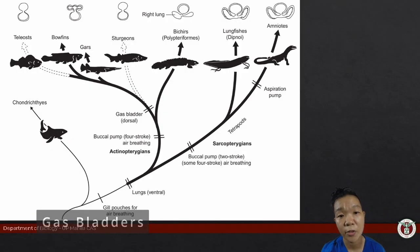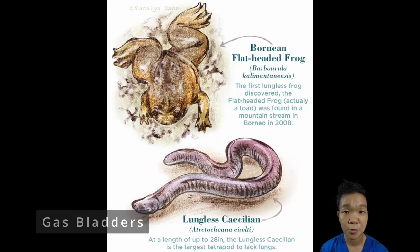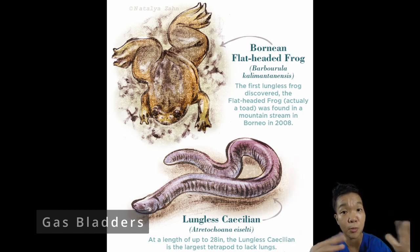The lineage leading to modern-day tetrapods retain the lungs primarily as respiratory structures. Amphibians have commitment issues living on land — as larvae they breathe through gills, then as adults they use their lungs, but the skin has always been a constant respiratory organ for them. Some amphibians do not have lungs at all, which also means they must remain tiny to allow for diffusion of gases to reach even their innermost tissues. For the rest of the tetrapods — the amniotes — lungs are the primary respiratory organs.